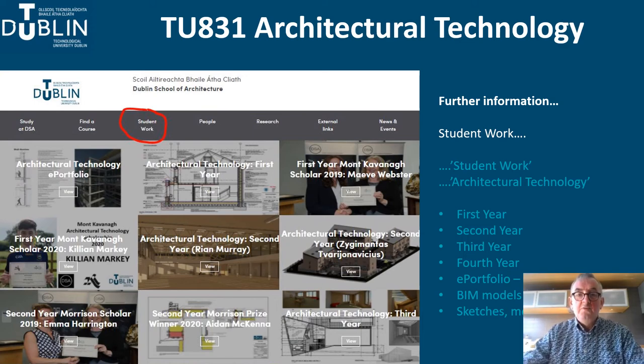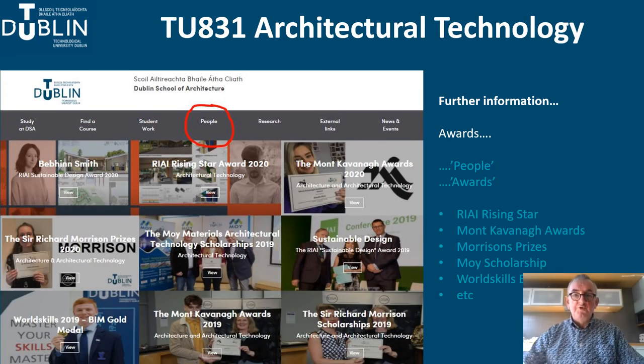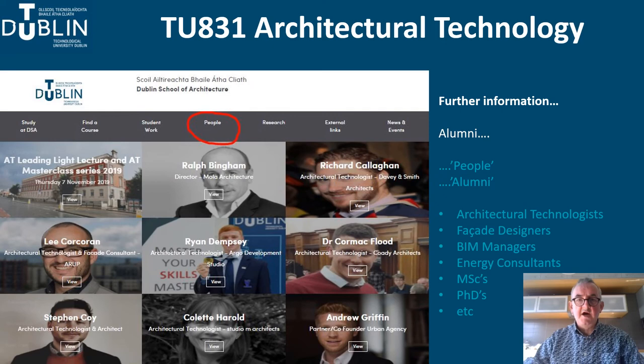While we welcome all applicants, we are always concerned that people might pick architectural technology without appreciating just how technical it is and how different it is to architecture. I would urge you to visit this section of the website and spend some time looking at the work — make sure you like what you see before finalising your CAO choices. The people section includes awards which give you a sense of the accomplishment of our students both within the school and externally, and also shows how our graduates have risen to positions of leadership in the building industry.